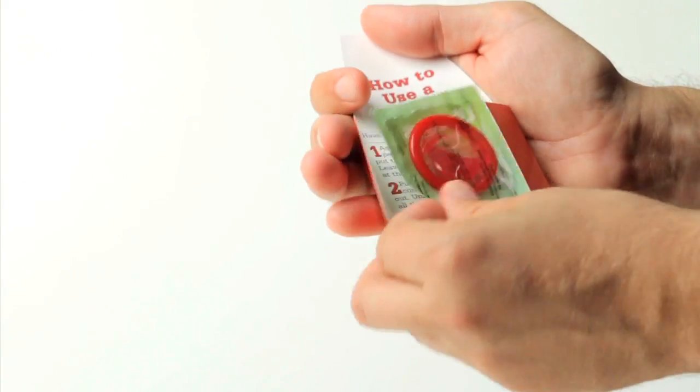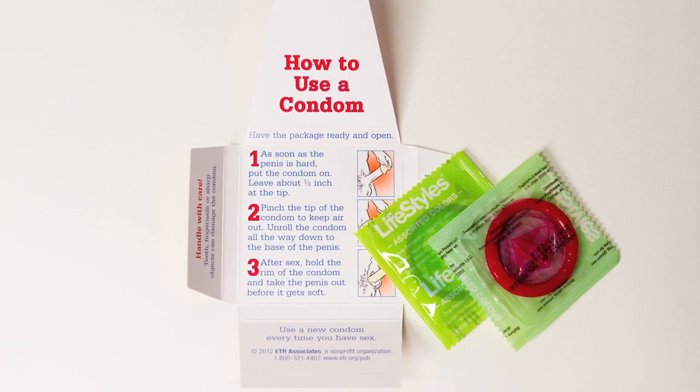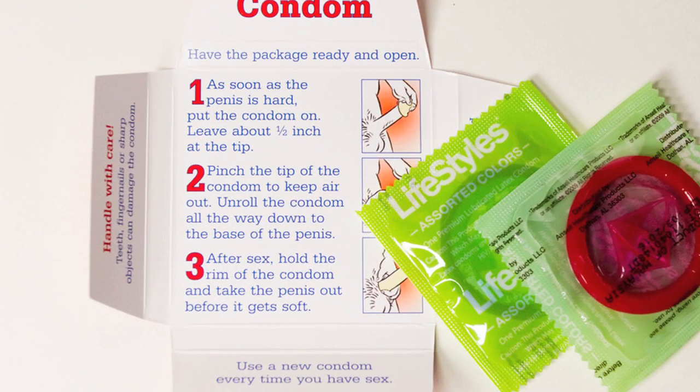The condom packet can hold a condom, or a condom and a pack of lube, or two condoms. Clear, simple instructions explain how to use the condom.